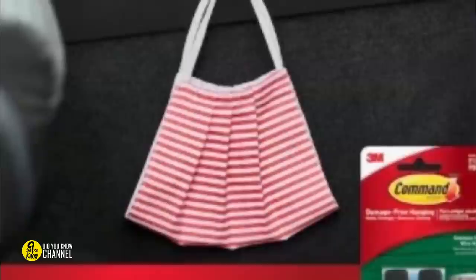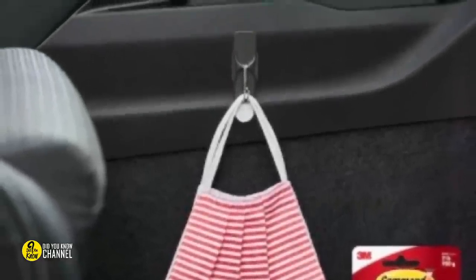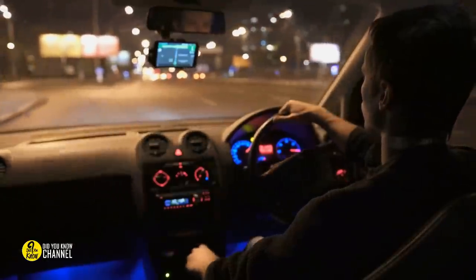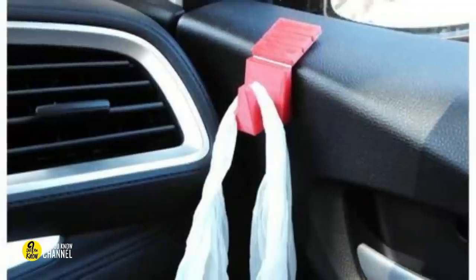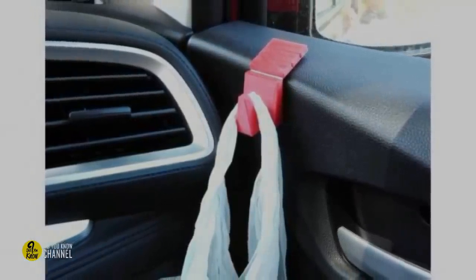Need to keep things in place? Use command hooks. Attach a command hook at floor level if you need a place to keep your purse, bag, or mask without it flying all over the place. Everything you need is accessible, neat, and tidy as a result. Always keep this hack in mind and you'll never be out of space inside your car.